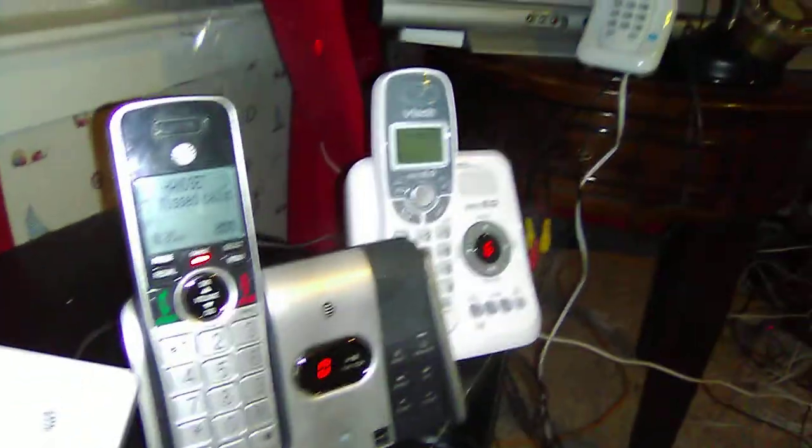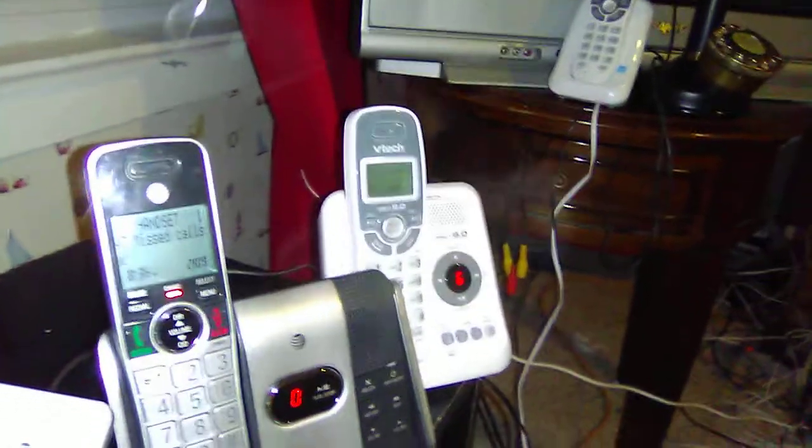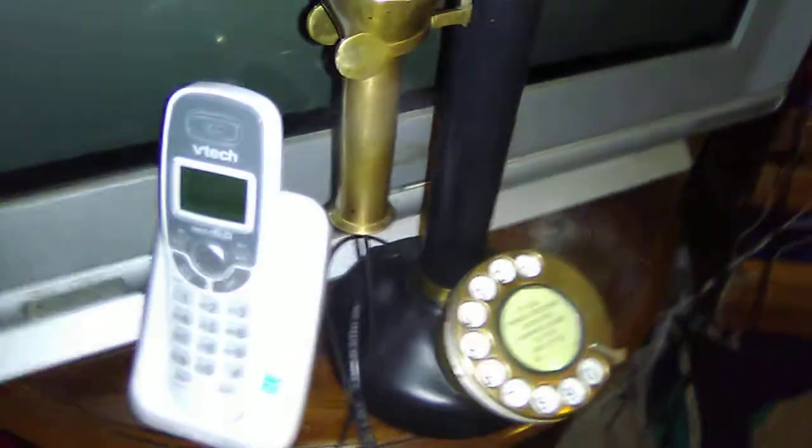Then we have the AT&T C82414 cordless speakerphone with digital answering system and call ID. Then we have the VTAC CS6124 cordless telephone with digital answering system and call ID. Then we have the VTAC CS6114 cordless telephone with call ID. Then we have this AT&T corded telephone.